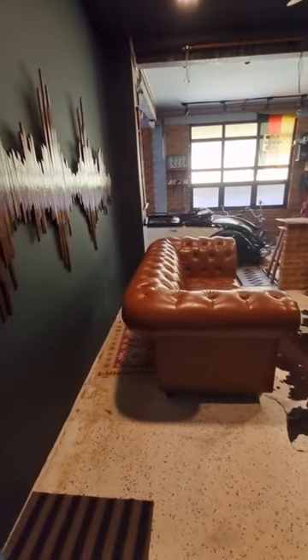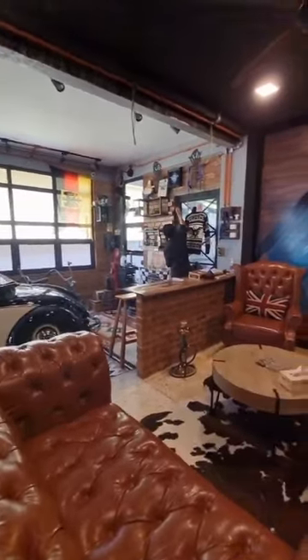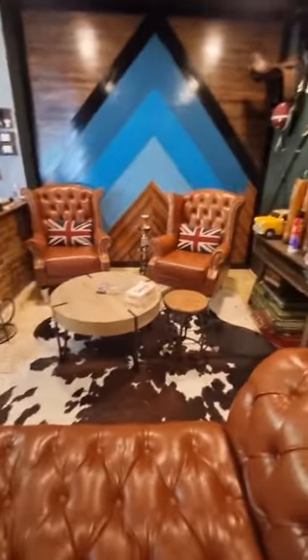Okay, so this is my favorite room out of the whole office because it just feels so cozy in here, and I always spend time here especially when I'm reading.